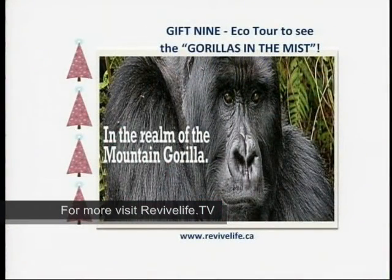Gift number nine: eco-friendly trips, such as Gorillas in the Mist. I've always liked gorillas, and this eco-friendly trip to Rwanda is one where you will visit the gorillas and primatologist Dian Fossey's memorial, who dedicated her life to the conservation and protection of these animals.